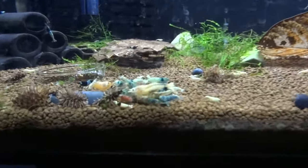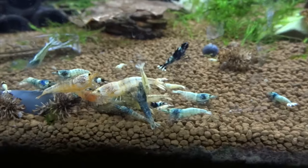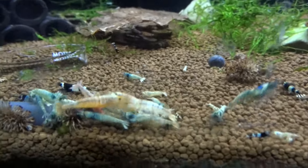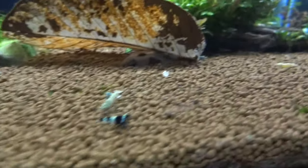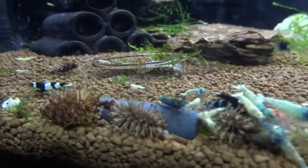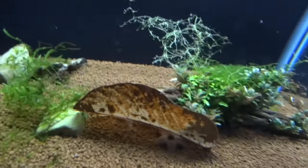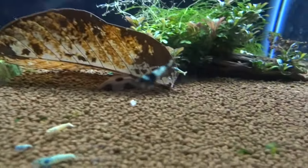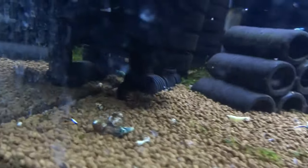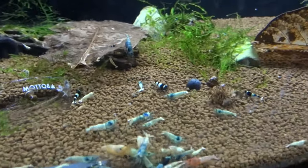We'll just get right into it and start with one of my two Taiwan B tanks. You can see I've got quite a variety in here of blue bolts, red bolts, pandas. There should be some Black King Kongs and Shadow Pandas as well. Got a lot of white-looking ones right now that have been kicked out, I think from the light-colored red bolt that was bred a while back.